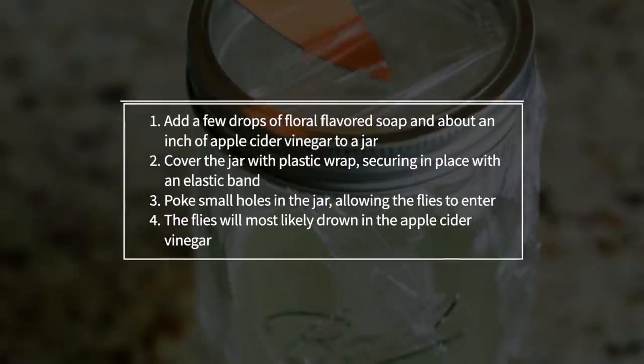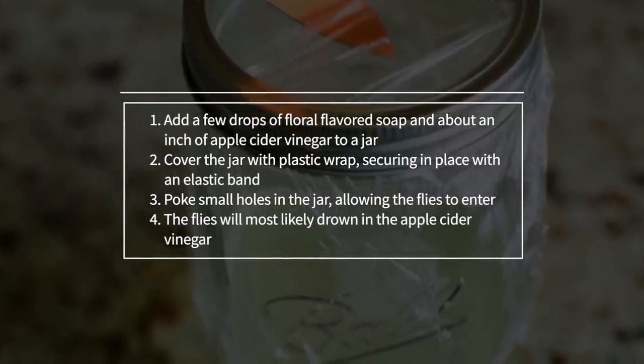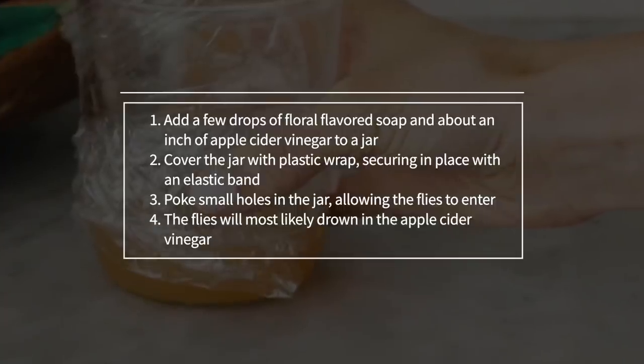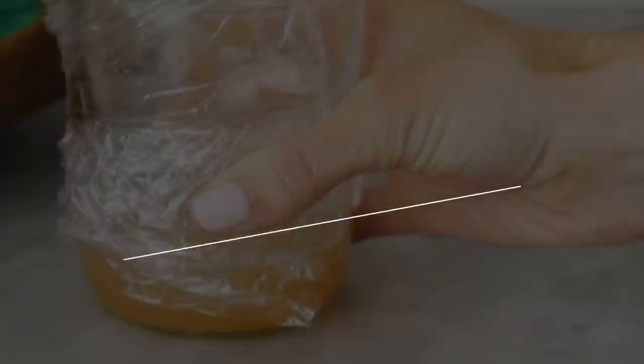If you don't know what flies you're dealing with, or you're dealing with more than one type of fly, use this jar fly trap. 1. Add a few drops of floral-flavored soap and about an inch of apple cider vinegar to a jar. 2. Cover the jar with plastic wrap, securing in place with an elastic band. 3. Poke small holes in the jar, allowing the flies to enter. 4. The flies will most likely drown in the apple cider vinegar.